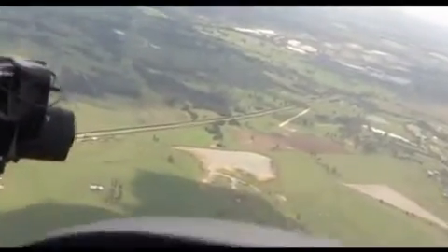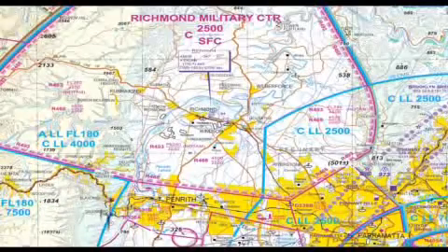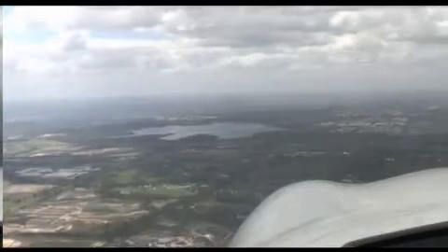This is an area of high VCAs, so ensure that you leave an adequate buffer with the Richmond Military Control Zone as you track eastbound by keeping to the southern side of the Warragamba pipeline until you are clear of R536, and then follow the pipeline to Prospect Reservoir.